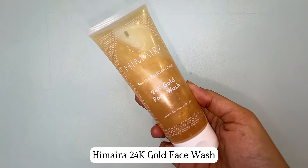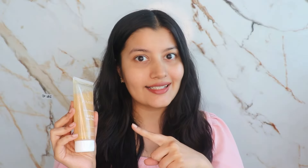So the first product that I have is this Hemaira 24 Karat Gold Face Wash. This contains the goodness of 24 karat gold flakes, rose water, rosemary extract, rose hip extract and niacinamide. All of these ingredients work together in getting rid of all the tanness on your skin and bringing out that beautiful glow. It literally makes your skin glow like you have gold on your skin.